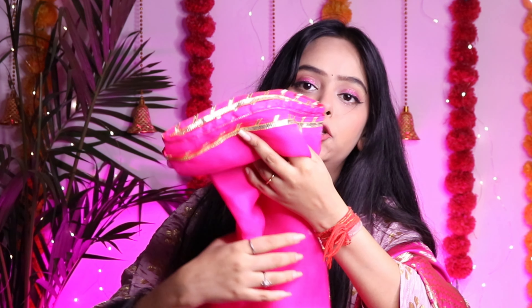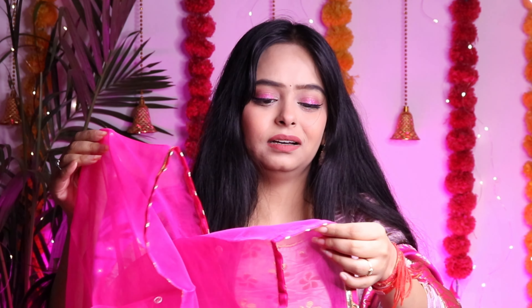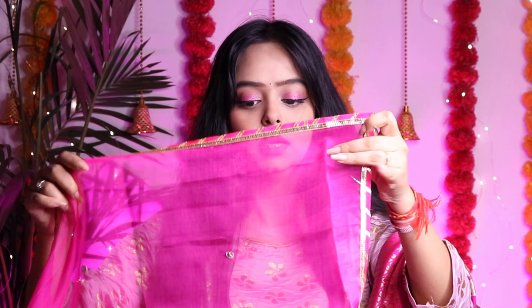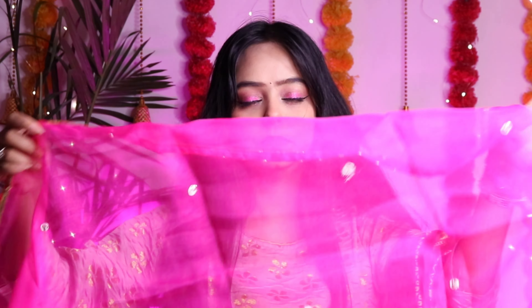The dupatta is pink — a proper pink dupatta. It is kind of net or organza, though it is not exactly organza. It has the same border as the outfit. It is completely dry and has a sepia feel. It looks very nice. This dupatta is under 1000 and it is the same size.